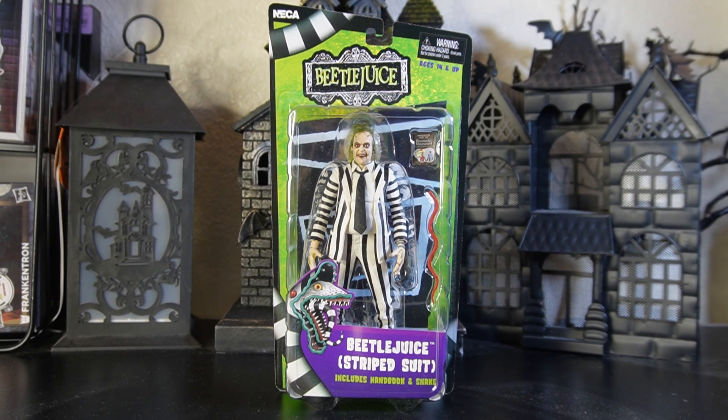Today, just in time for the big movie Beetlejuice Beetlejuice, NECA brings out what I believe is the reissue of Beetlejuice. It is hitting Walmart right now. I'm not really sure of the retail price because my wife was the one that picked this up for me — she said it was $24.99 at Walmart.